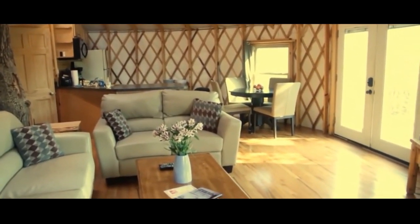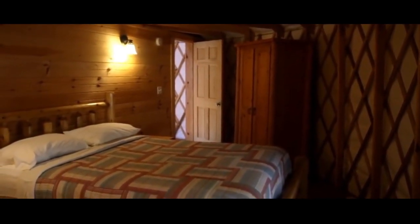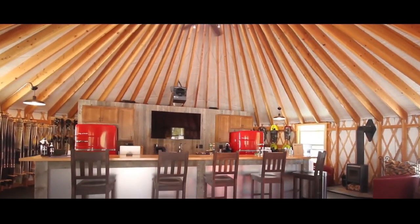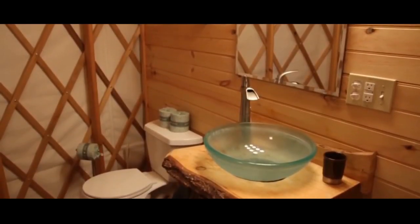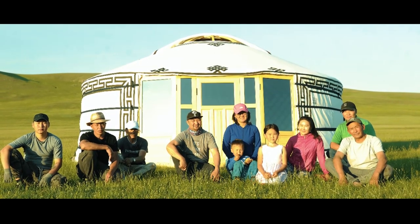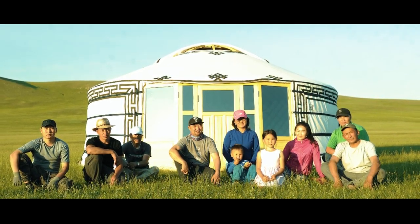These modernised yurts are mainly constructed as a permanent dwelling that is not designed to be moved. Modern yurts are constructed using nails and include modern facilities such as toilets and washing facilities. At our company, we focus on developing authentic Mongolian yurts for premium quality and standard.